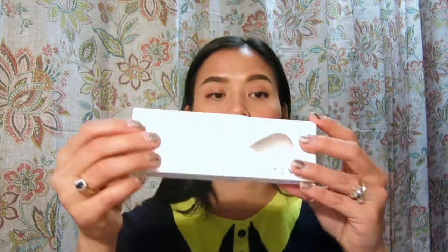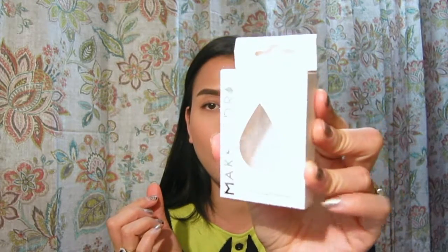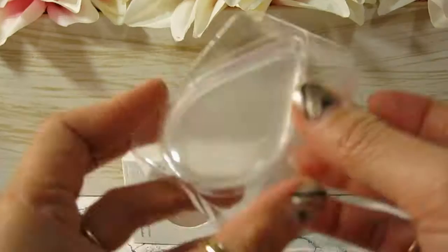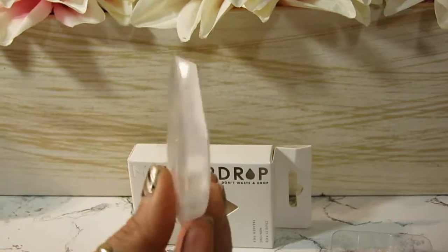The next product is the Makeup Drop, a silicone makeup applicator. Everybody's been raving about these, and now that it's in the box I finally get to try it. It's really, really soft — and the full size retails for $20, which is not a bad price at all.